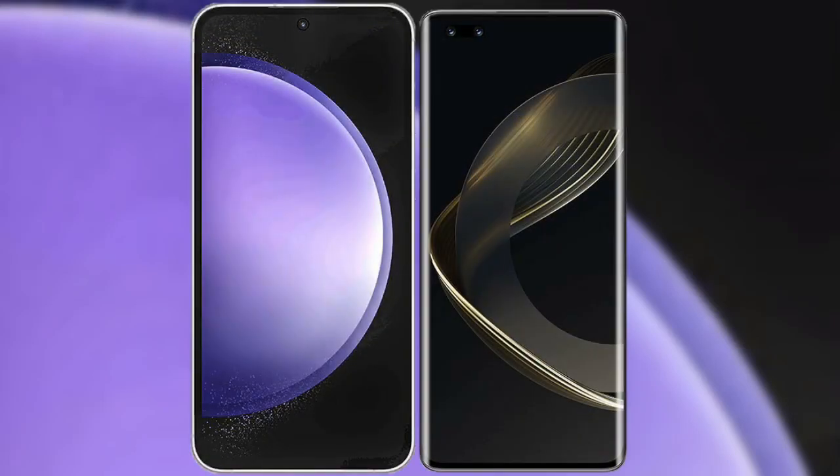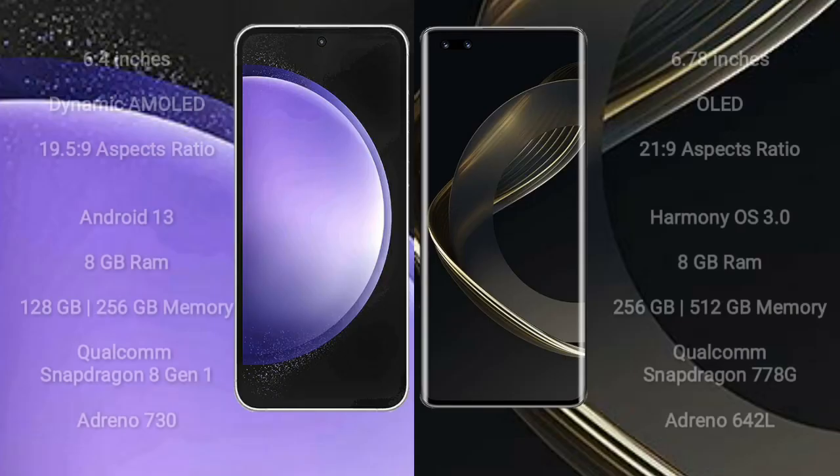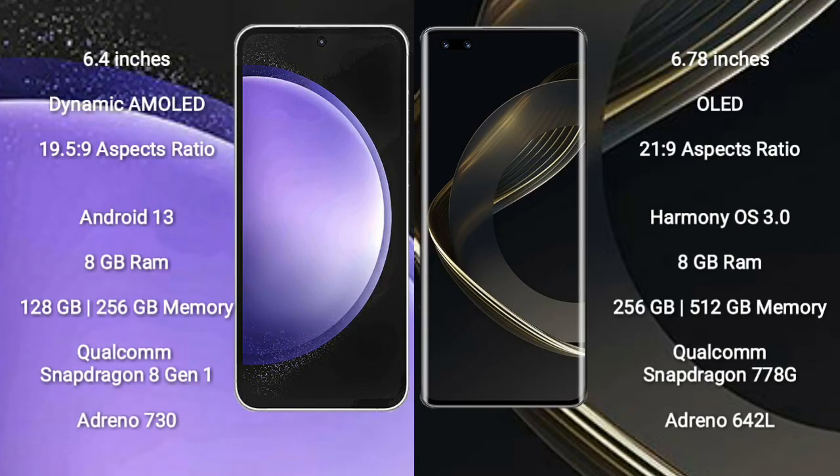I will compare the new Samsung Galaxy S23 FE with the Huawei Nova 11 Pro. The Samsung Galaxy S23 FE comes with a 6.4-inch Dynamic AMOLED display and an aspect ratio of 19.5:9. The Huawei Nova 11 Pro comes with a 6.78-inch OLED display and an aspect ratio of 21:9.